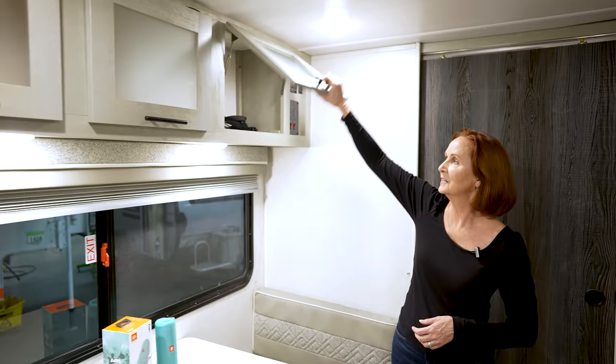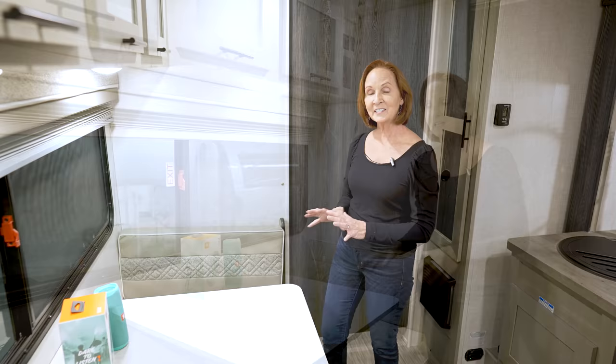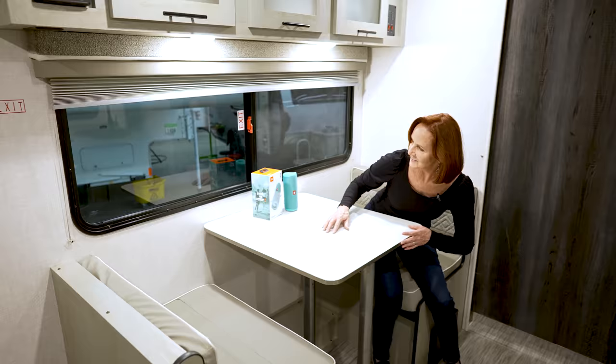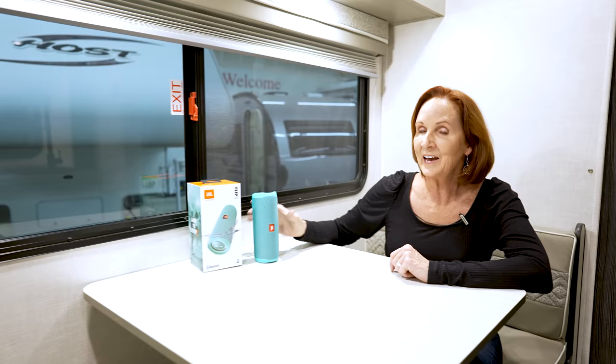Nice cabinet across the top of this dinette — it's open all the way down with no dividers, about 12 inches deep, so great storage up there. They put lights underneath, which gives great lighting to this seating. This dinette is almost six feet long and creates a great sleeping area for an adult. The table has two poles on the base so it doesn't tip or twist — very sturdy with a nice white finish on top. Big windows. Right here is the Flip 5 JBL speaker, which is included with all Ibex trailers — a portable speaker you can take outside anywhere you're camping.